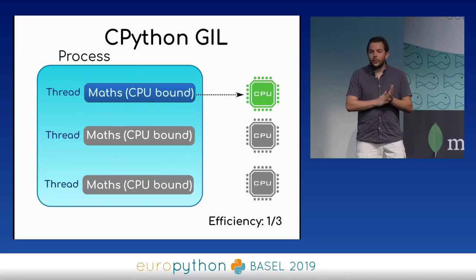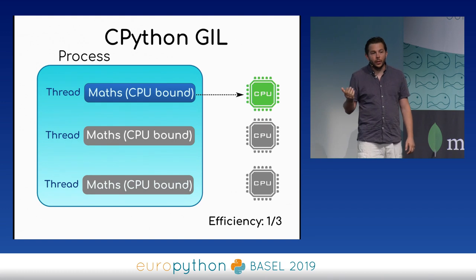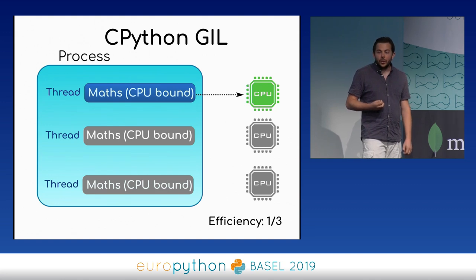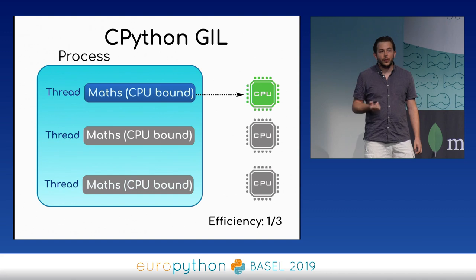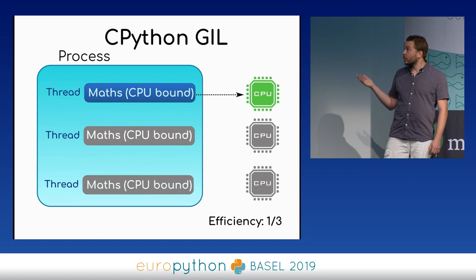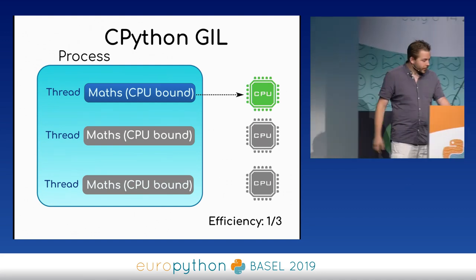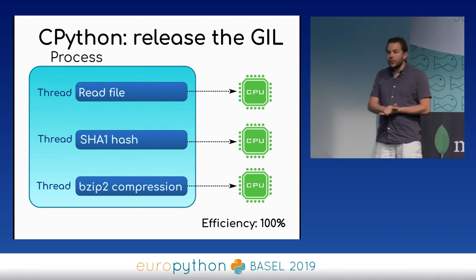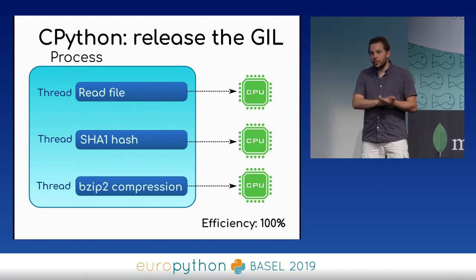Now let's come back to the infamous Global Interpreter Lock. Say you have three threads in your application that are all CPU-bound — for example, computing with integers or floating point numbers. Because of the GIL, even if you have Python threads, CPython is only able to run one at a time. So the efficiency is only one third when you have three CPUs.